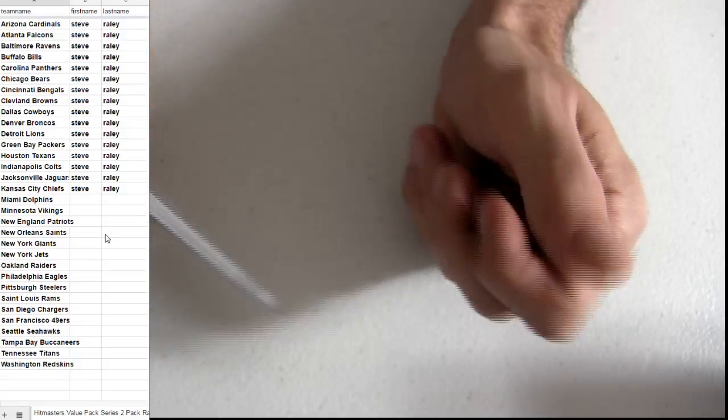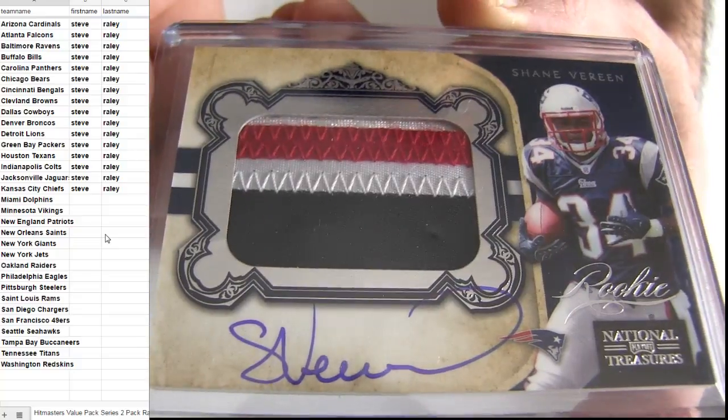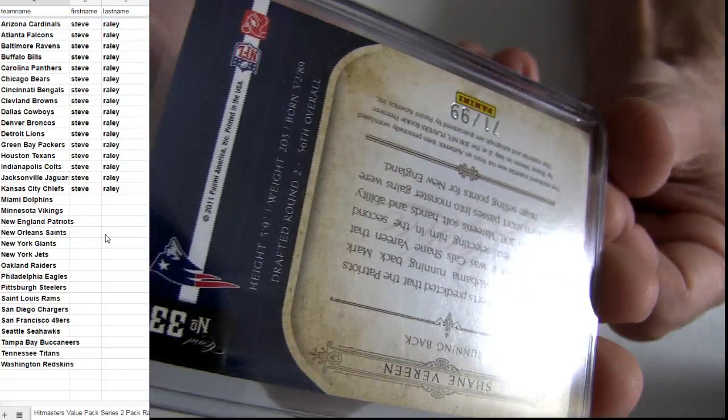Number to 350 — we got the Olsen jersey piece. Check them out! That was a sick patch — that's Vereen out of the National Treasures, on-card jumbo patch, Shane Vereen rookie, numbered to 99.